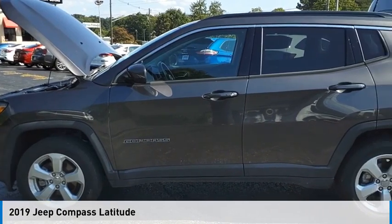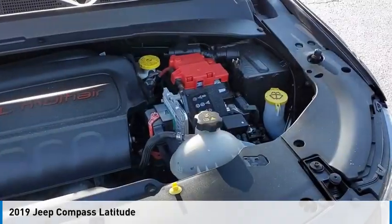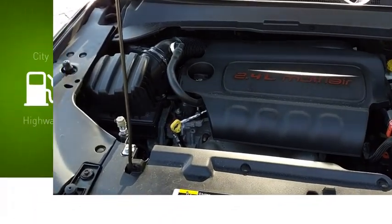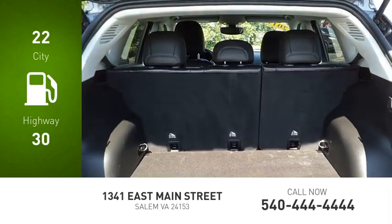Make a great choice today with the 2019 Compass. This vehicle is powered by a four-wheel drive, 2.4 liter engine. Great fuel efficiency saves you money by requiring fewer trips to the gas station.